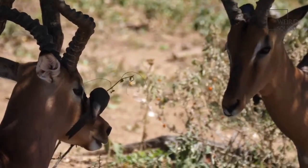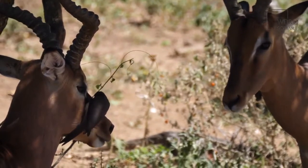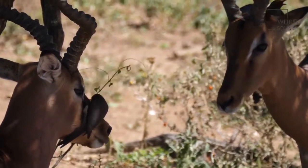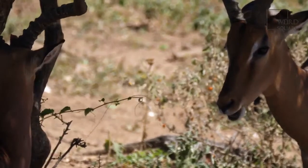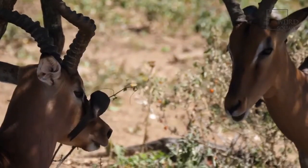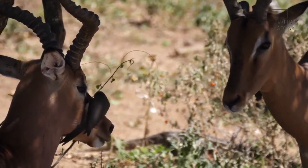At up to 39 inches tall, impala are about the size of a large dog. Male impala horns can grow to the same length as their body height. Impala are herbivores. Impala have mostly red-brown fur that helps them hide among brush, but they feature white on their bellies,